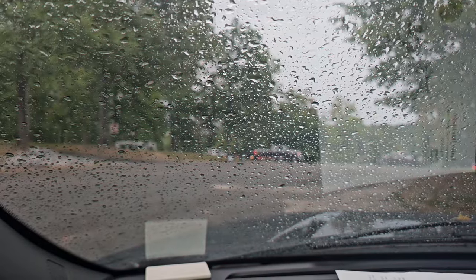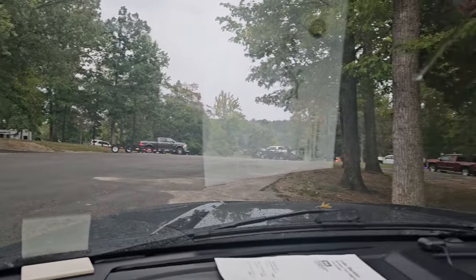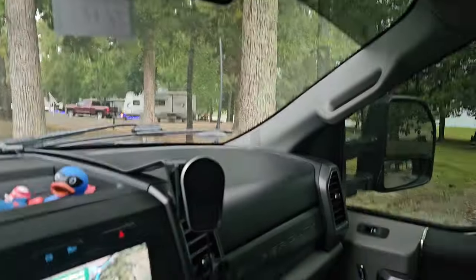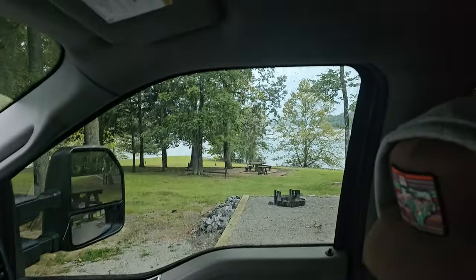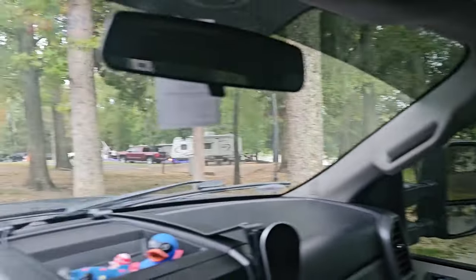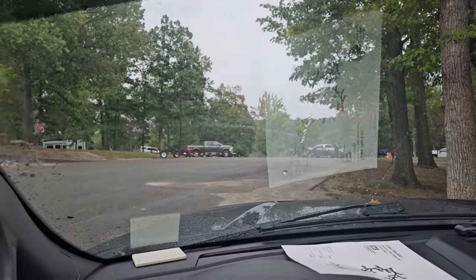Just a rainy old morning out here. We've had a good time down here though — it's been a blast. I went kayaking, did a lot of fishing, and ate a lot of good food. Sunday morning it's starting to rain so it's time to load up and head on out.